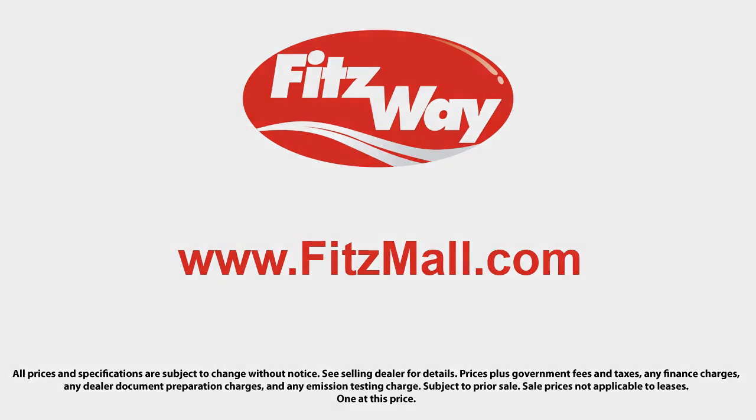Every Fitzway used vehicle we sell gets the Fitzway checkout — a comprehensive inspection by our highly skilled technicians. And we'll provide you a copy of the inspection report and a Carfax vehicle history report, so you'll know as much about the vehicle as we do.